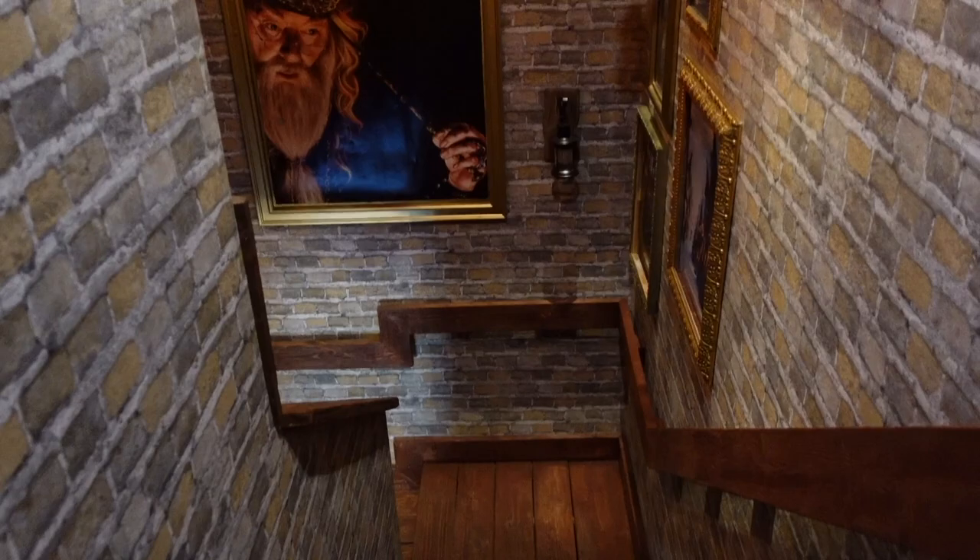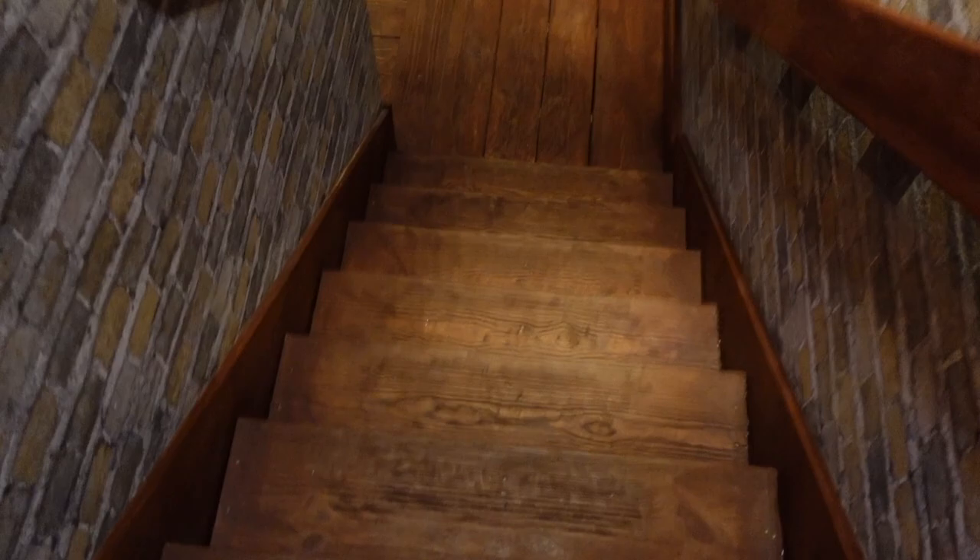Absolutely love it in here — we even have these staircases with the portraits. So magical, just don't want to fall.